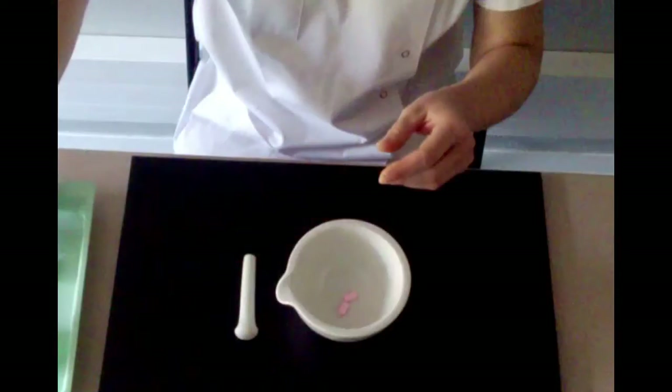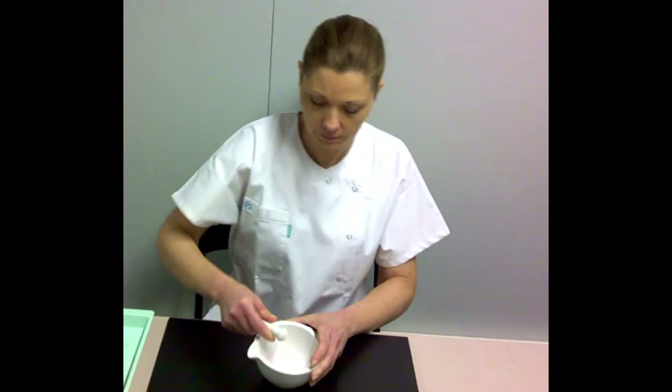For these patients, all the tablets of their medical treatment need to be systematically crushed by a nurse before being administered.